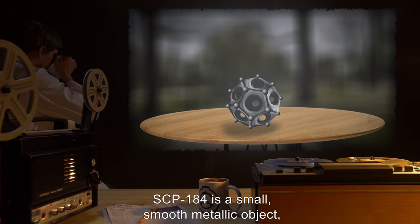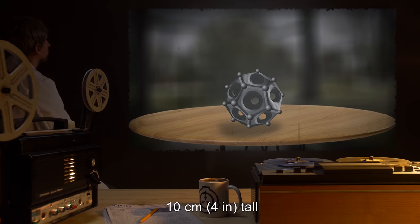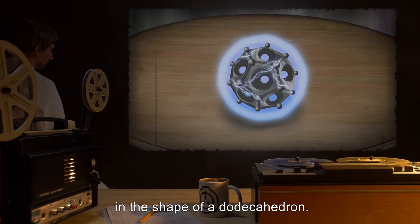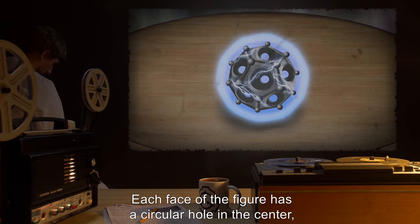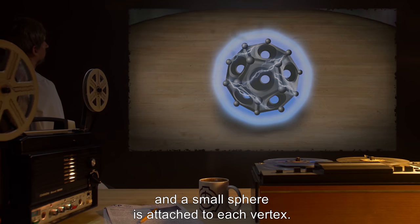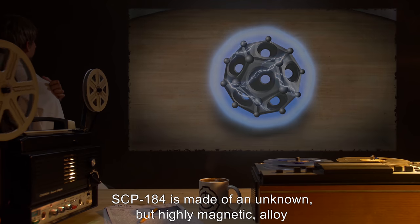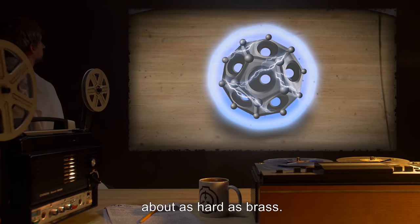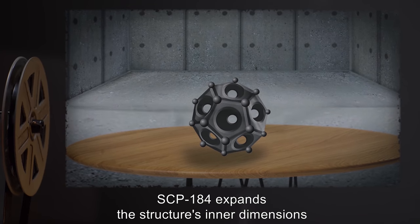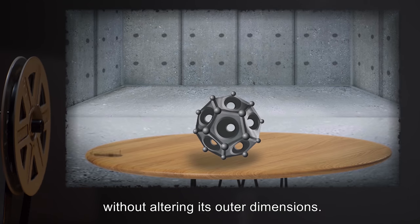SCP-184 is a small, smooth metallic object, ten centimeters or four inches tall and ten centimeters or four inches wide, in the shape of a dodecahedron. Each face of the figure has a circular hole in the center, and a small sphere is attached to each vertex. SCP-184 is made of an unknown but highly magnetic alloy, about as hard as brass. When inside an enclosed structure, SCP-184 expands the structure's inner dimensions without altering its outer dimensions.